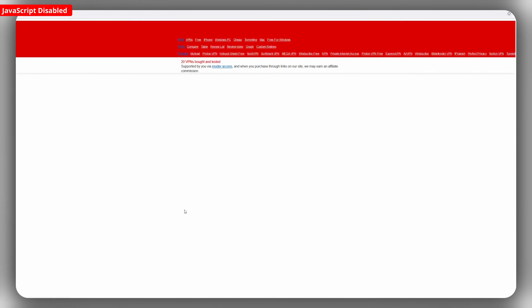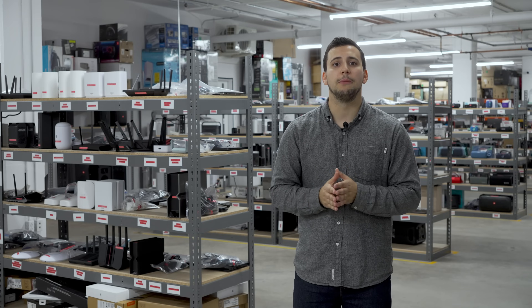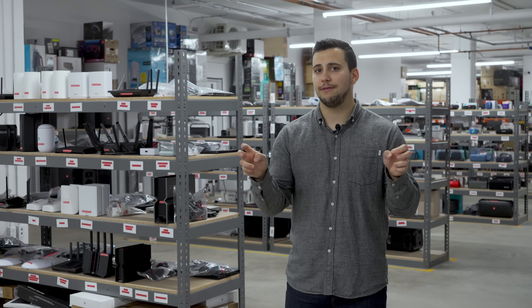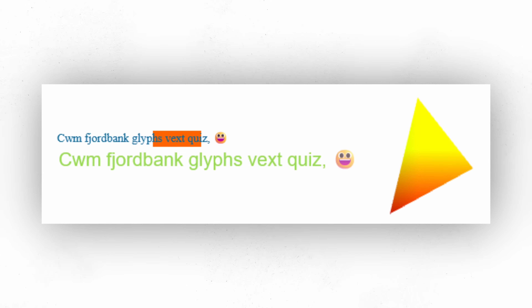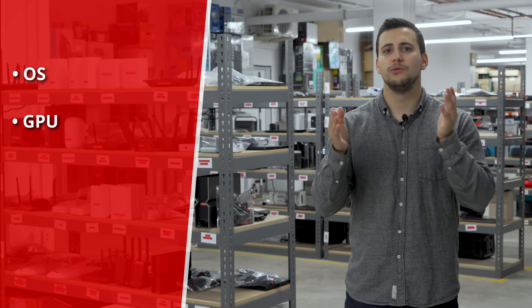but it can also be written to probe attributes of your device for fingerprinting purposes. Disabling JavaScript is one way to get more privacy, but because it's so embedded in the modern web, it would also disable a lot of functionality that makes many websites work. JavaScript also enables one of the more striking fingerprinting techniques: canvas fingerprinting. Your browser is asked to render an image using the HTML5 canvas element and WebGL.